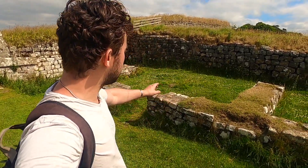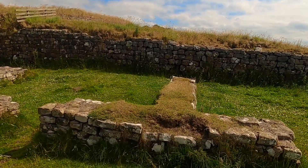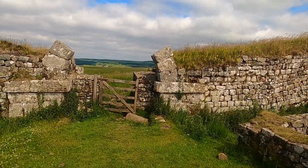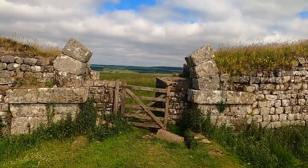I'd actually say that this one, Milecastle 37, is probably one of the most best preserved we've seen so far. You've got the rooms clearly visible, and you've actually got what's left of some of the archway as well, with one of the exits out into the northern frontier.